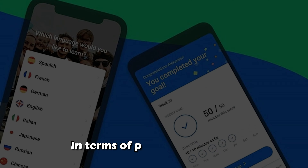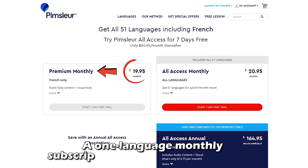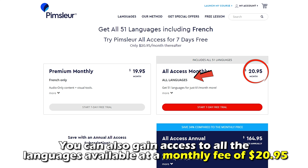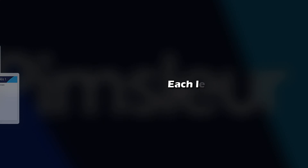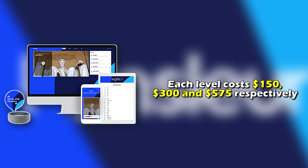In terms of pricing, Pimsleur is more expensive than Babbel. A one-language monthly subscription on Pimsleur costs $19.95. However, you can also gain access to all the languages available at a monthly fee of $20.95. Additionally, Pimsleur offers lifetime access to your preferred language on levels 1, 2, and 5. Each level costs $150, $300, and $575, respectively.